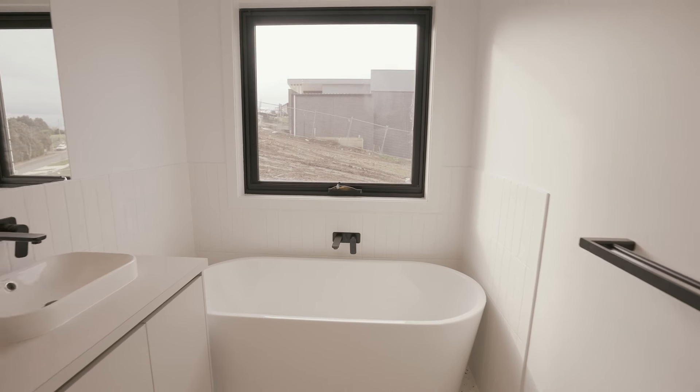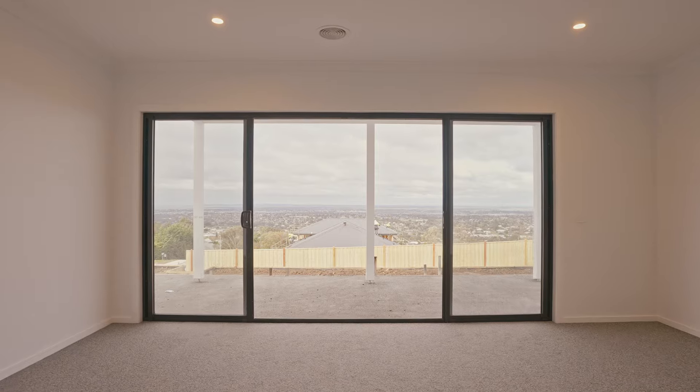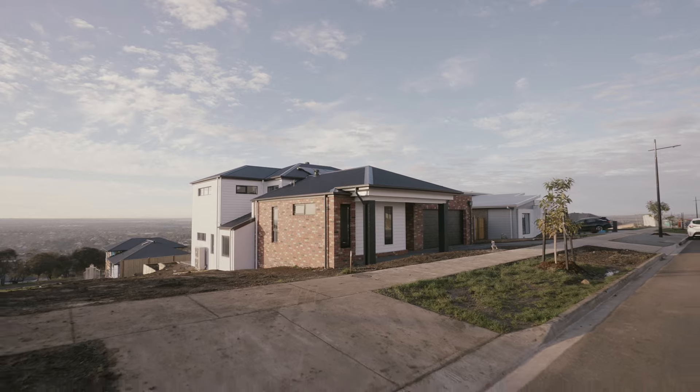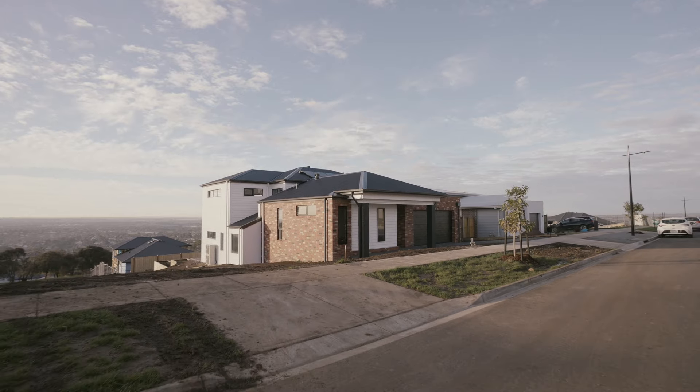The result is a home that is livable, light-filled and captures the breathtaking views from multiple floors. The new homeowners can now sit back, relax and enjoy their new home.